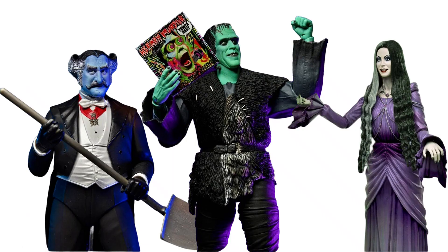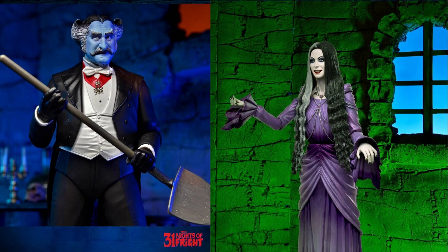Also Tisa and Grandpa are here as well, coming in that same series during the 31 Nights of Fright.